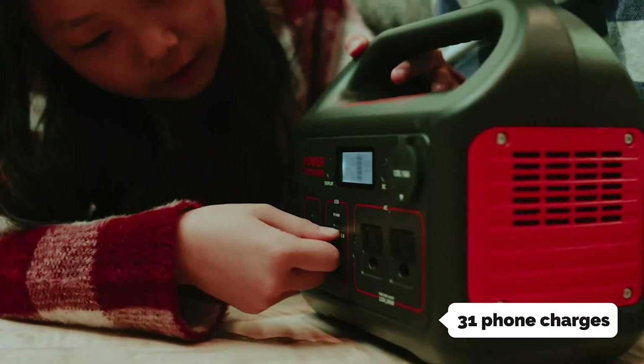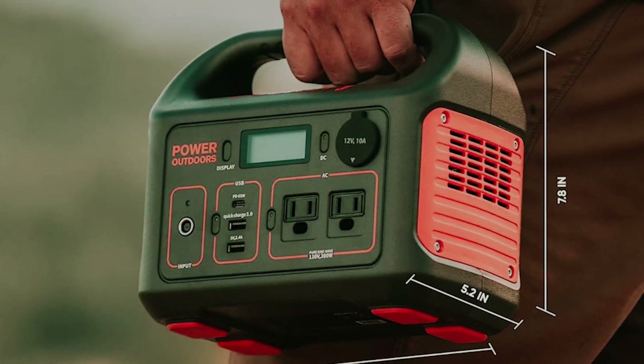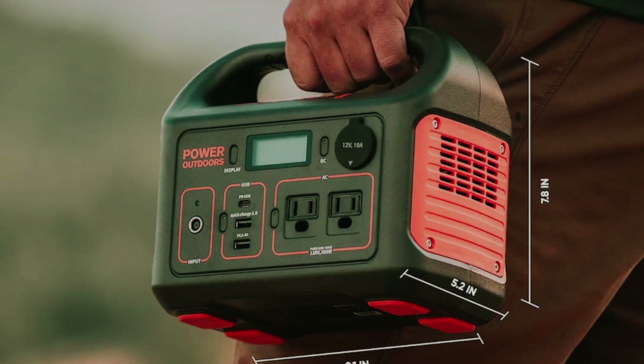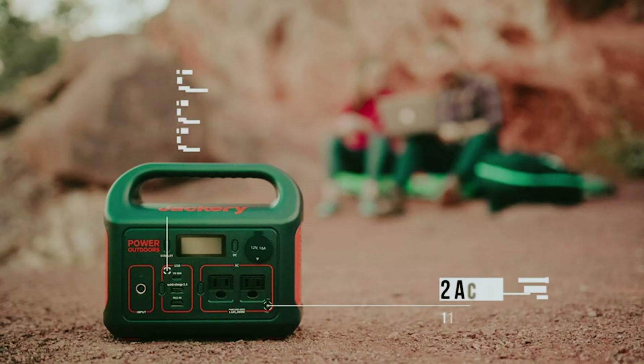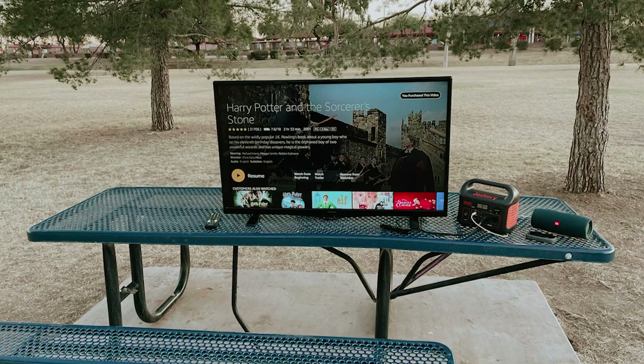Despite its modest capacity, the Explorer 300 can recharge your devices multiple times. You can expect about 31 phone charges, 15 camera charges, 6 drone charges, or 2.5 laptop recharges. It even provides a few hours of power for essential appliances like a mini fridge or TV, which can be a lifesaver during unexpected power outages. Its built-in handle makes it convenient to carry, resembling a lunchbox for portability.